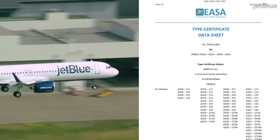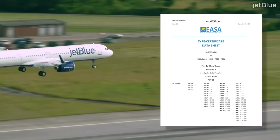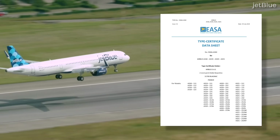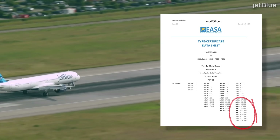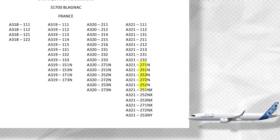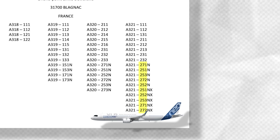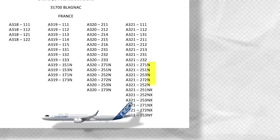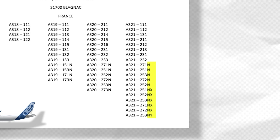If we dive into the European Union Aviation Safety Agency, or EASA's type certificate datasheet for the A321, we can see that the A321neo can be divided into not just three variants, but 11. The precise model numbers will be either 251, 252, 253, 271, or 272, following these numbers will be either an N, NX, or NY. Let's go over what all of these mean.